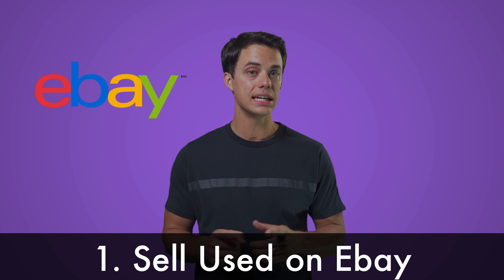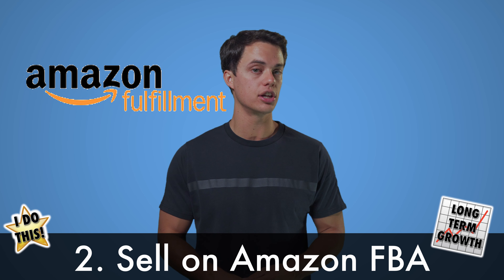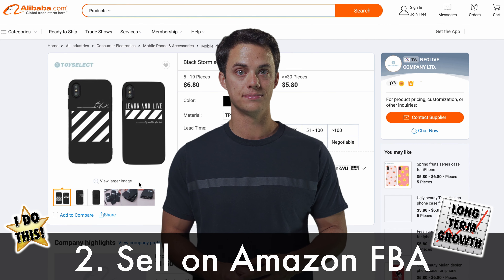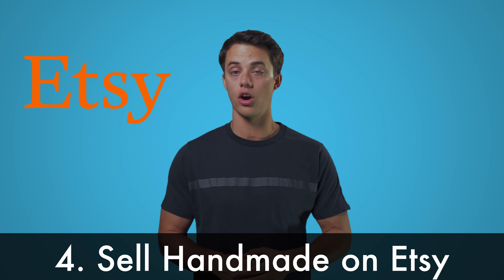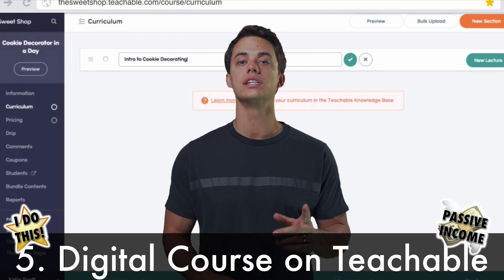Sell your unneeded household items on eBay. Sell FBA on Amazon using a Chinese manufacturer found on Alibaba. Dropship on Shopify using AliExpress. Sell your handmade arts and crafts on Etsy. Create an online digital course using Teachable.